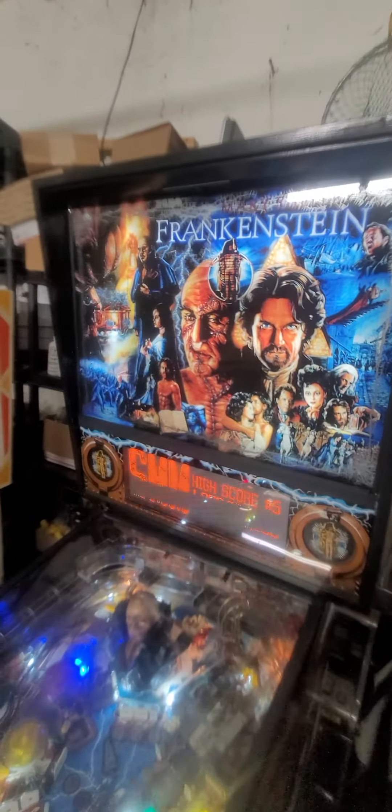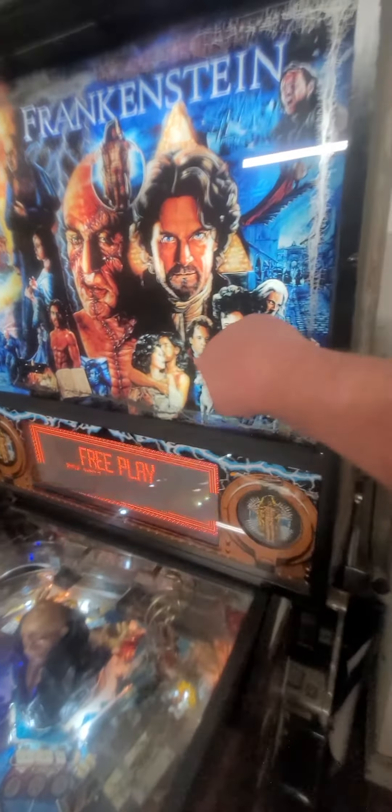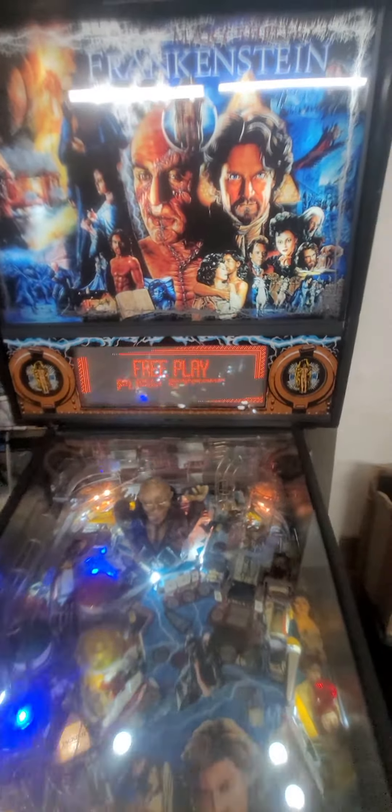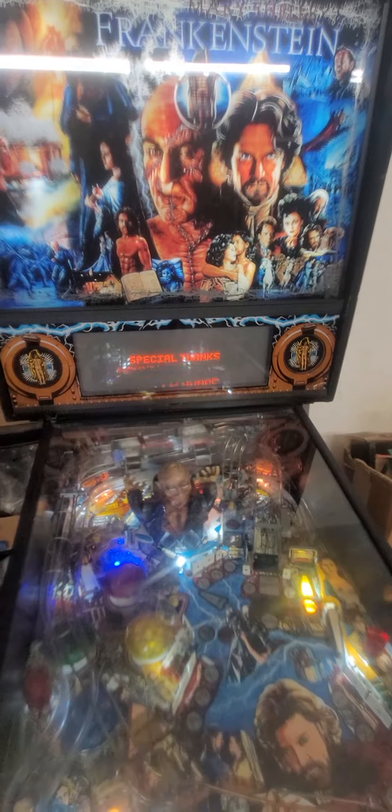This back glass I just replaced — that was $275, brand new. You can see how large the display is. It's very large, very cool.